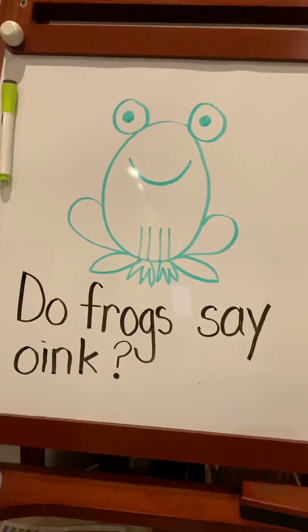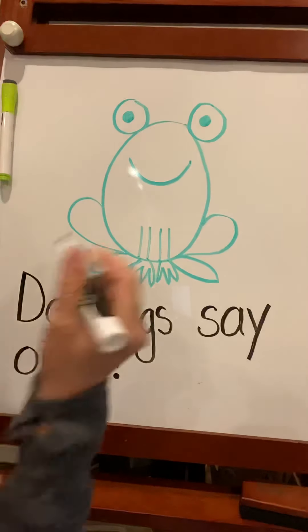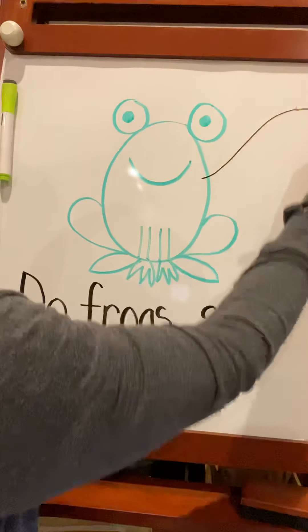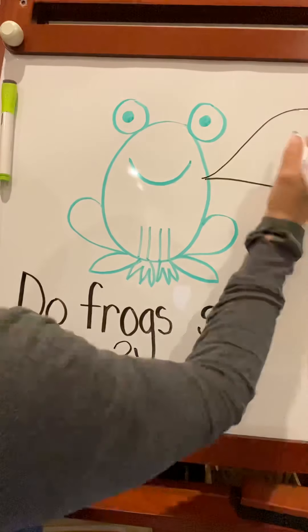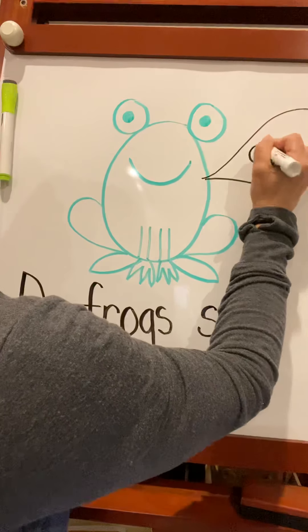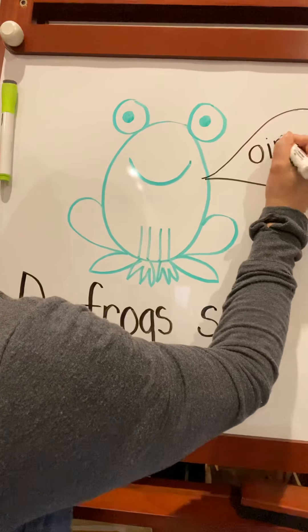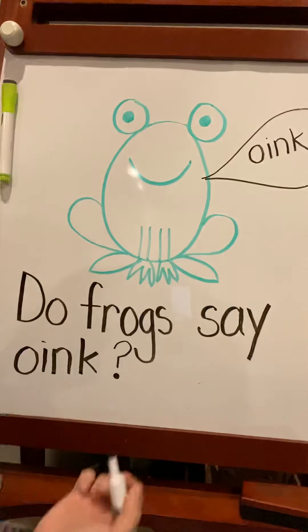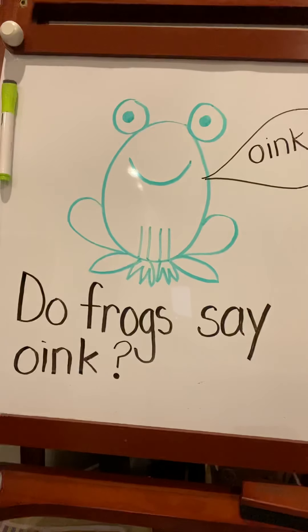I cannot wait to see your frogs. And if you want, you could even add a little speech bubble — remember we talked about those? Kind of comes out the side of the mouth. I'm going to write 'oink.' You could write 'ribbit,' or you could write whatever you want your frog to say. I can't wait to see these. I hope you guys have an excellent day. I will talk to you soon.